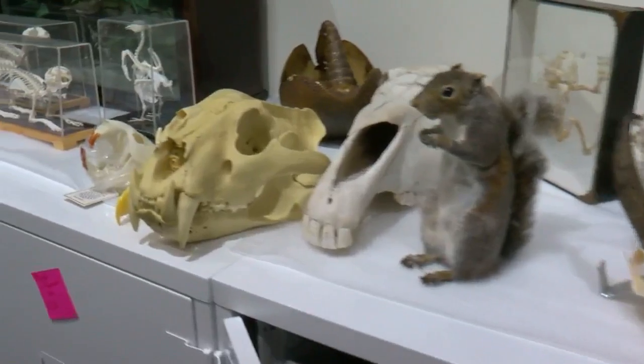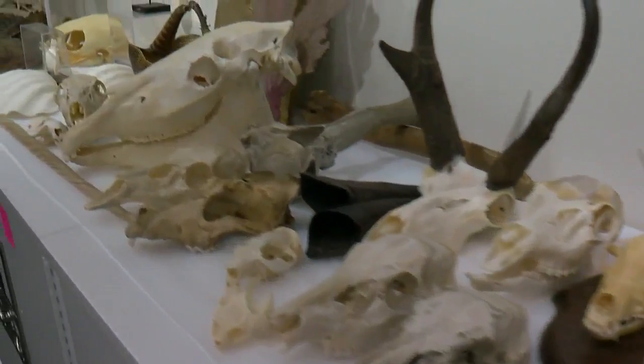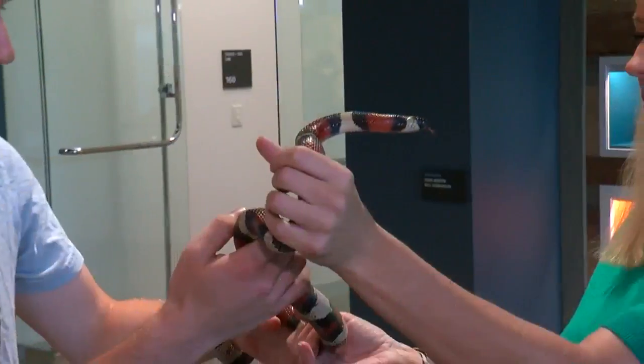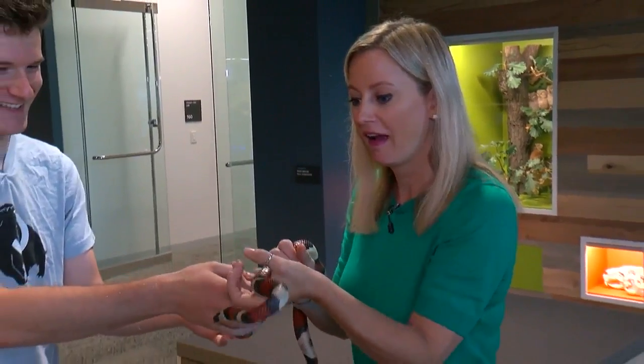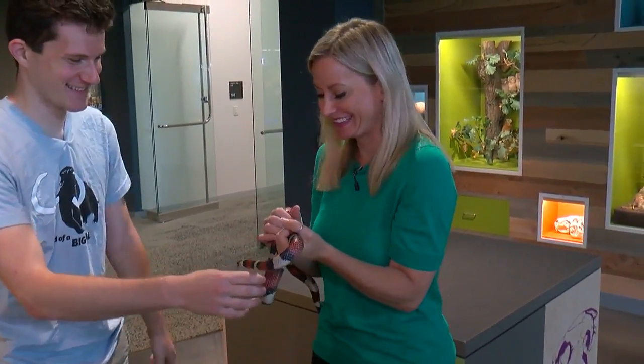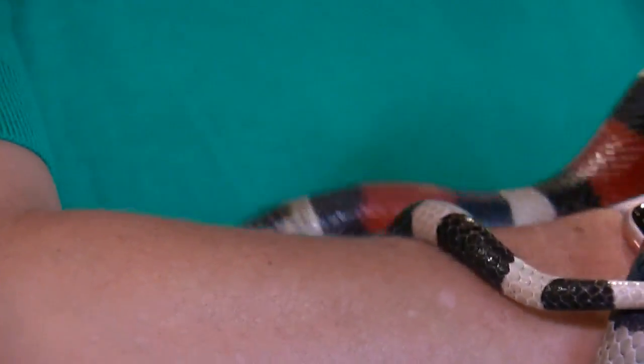Our touch and see lab is something that the Bell Museum innovated 50 years ago in collaboration with the College of Education here at the University of Minnesota. She'll wrap herself around — just took me a second to get used to it, but this is neat. So what would people learn from holding a snake?